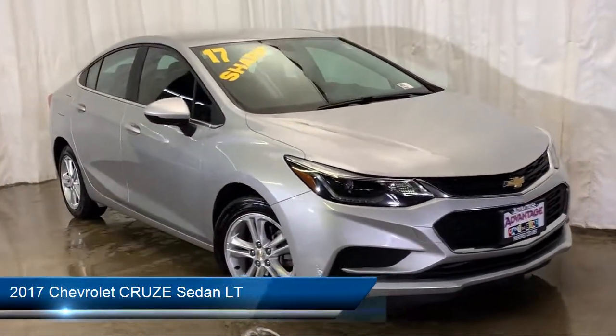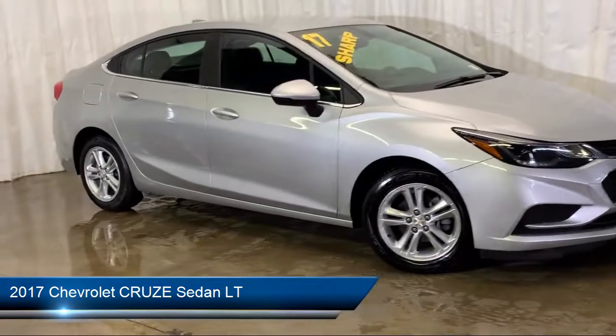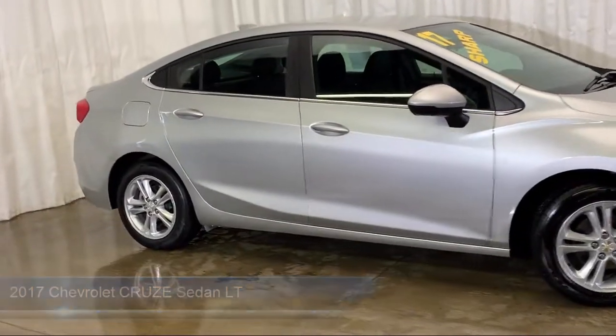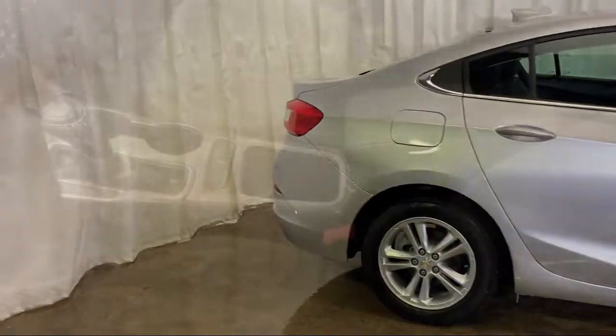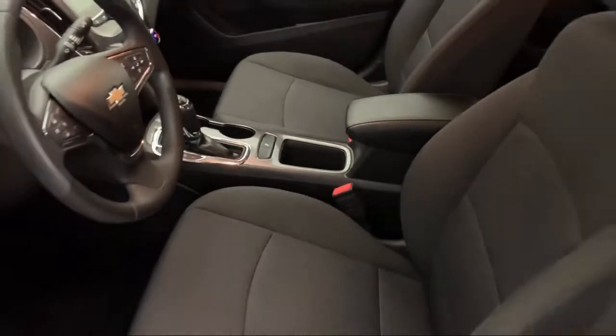It comes equipped with Sirius XM Satellite Radio, Electronic Stability Control, Keyless Entry, Tire Pressure Monitoring System, Steering Wheel Controls, Rear View Camera, and Air Conditioning.